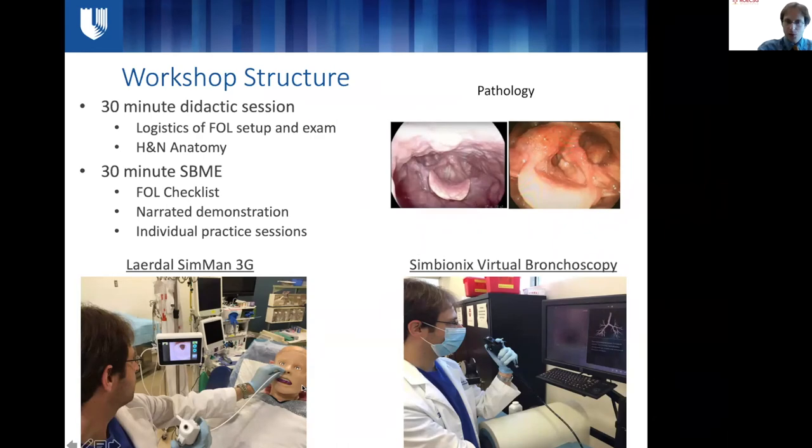In terms of workshop leadership, we had senior residents leading it who had completed at least one head and neck rotation, specifically vetted by the program director. The workshop was offered in the first one to two weeks of each academic year to have maximal impact on inexperienced trainees.